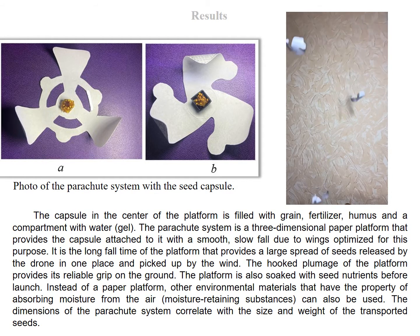The parachute system is a three-dimensional paper platform that provides the capsule attached to it with a smooth, slow fall due to wings optimized for this purpose. It is the long fall time of the platform that provides a large spread of seeds released by the drone in one place and picked up by the wind. The dimensions of the parachute system correlate with the size and weight of the transported seeds.